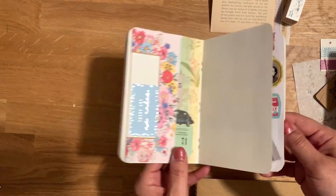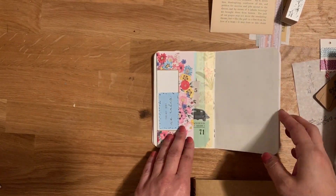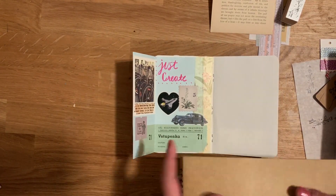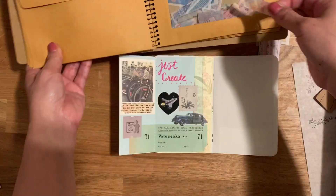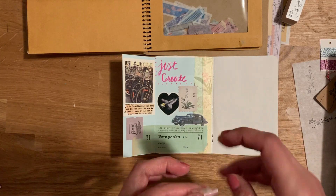Hi you guys, it's Marissa. It's been quite a while since I've done a process video, probably like years, so I'm a little rusty. But I was working tonight in the journal I actually showed you in my last haul — this was from Paper Cut Lane, I think that was her name.